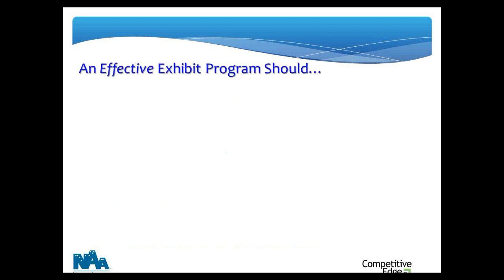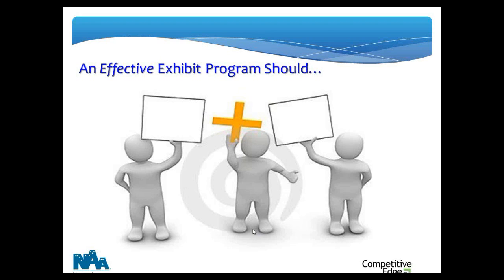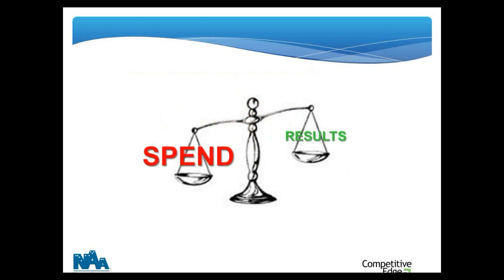What should an exhibit program do when it's working well? I believe an effective exhibit program should do two very specific things. Number one, it should visibly and directly support your company's core business objectives. Second, the program should deliver visible, measurable value beyond cost over time — that is, return on investment. So that's what this webinar is all about today.